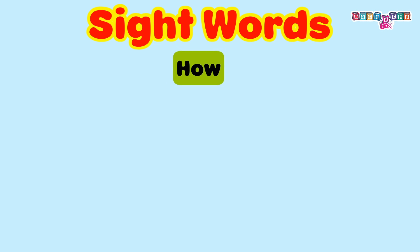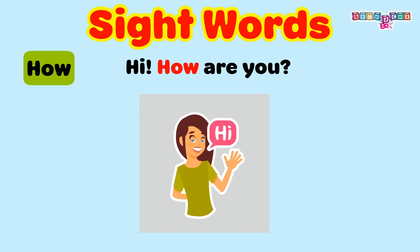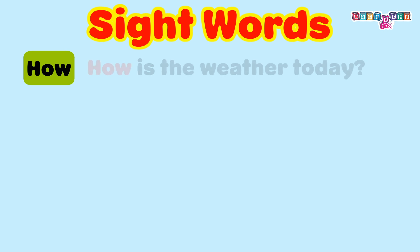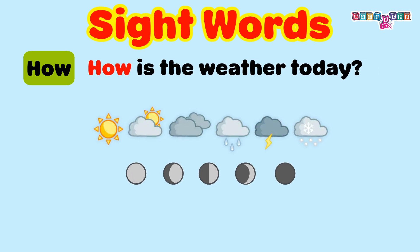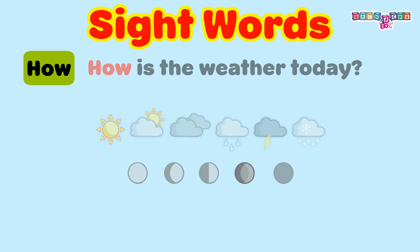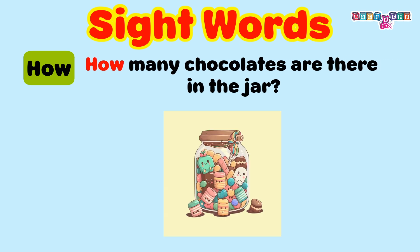How? Hi! How are you? How is the weather today? How many chocolates are there in the jar?